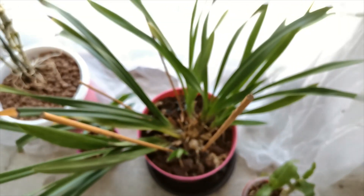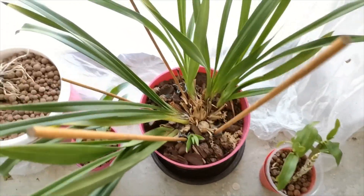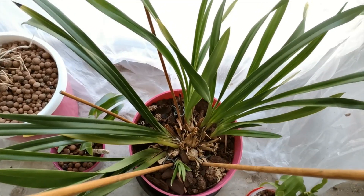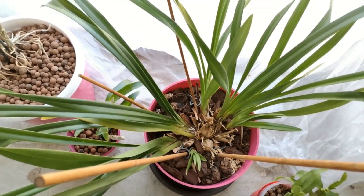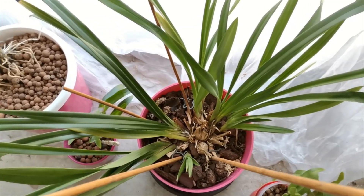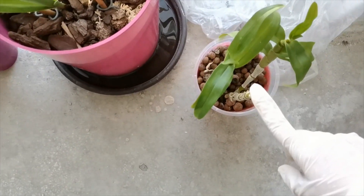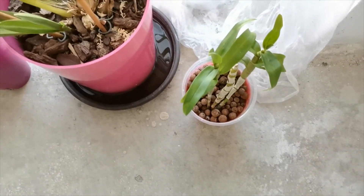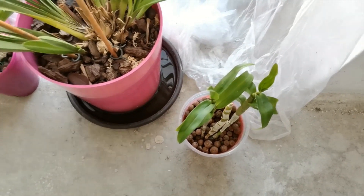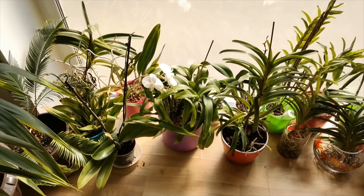Next to it I have a Cymbidium which surprisingly enough is not growing in semi-hydro — I just put it in bark chips with some sphagnum moss. It did bloom this winter and right now it's growing new shoots. I think next year I will have a massive blooming because I have a lot of new growth. This is an orange one. Next to it is the white Dendrobium — I only kept this part because it was a keiki. The old orchid seemed to be infested with a virus so I just threw it out.